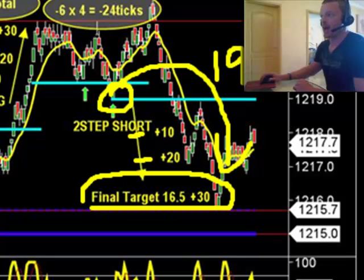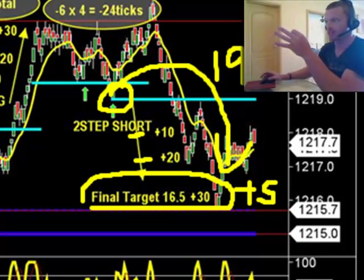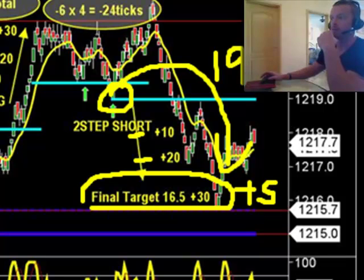Plus 10, plus 20, and as you guys saw, we put our third and final target at 16.5. Now, 16.5 is a good five or six ticks above that level — so 16.5 was not the low of day at 15.7; it was a good five or six ticks above that. So we look for that final target there: get your plus 10, your plus 20, your plus 30.